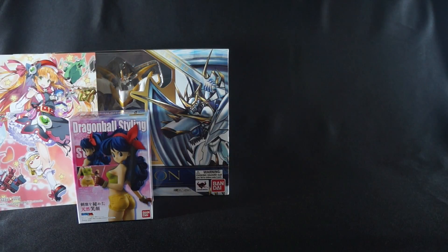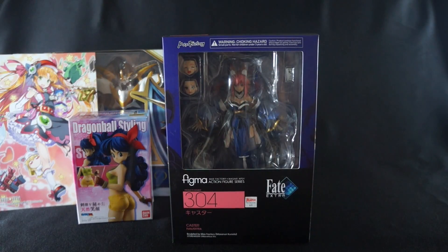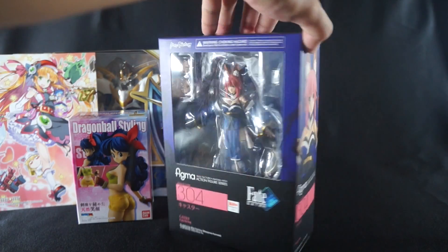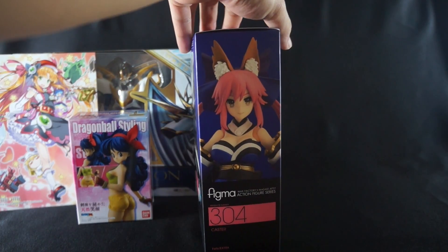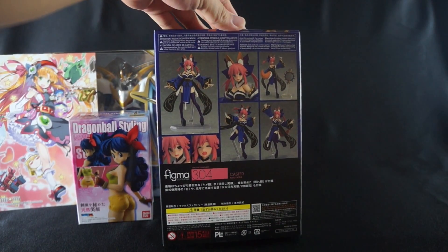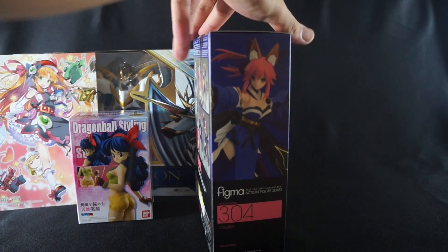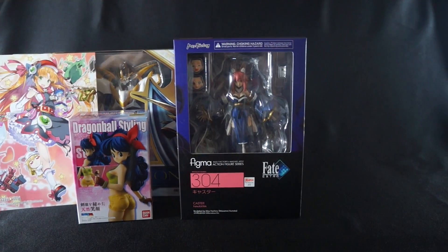The next figure I picked up is a Figma — it is none other than Figma Caster from Fate/Extra. I love this character design; she looks so freaking cute. I really can't wait to get her open and displayed. Stay tuned for that.